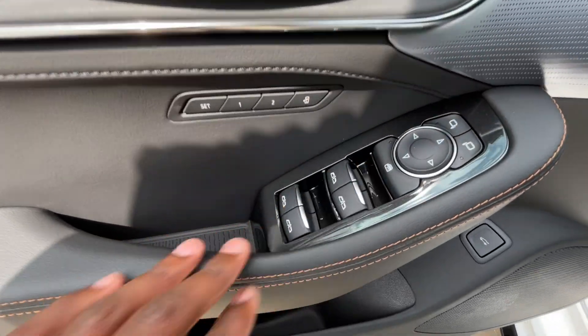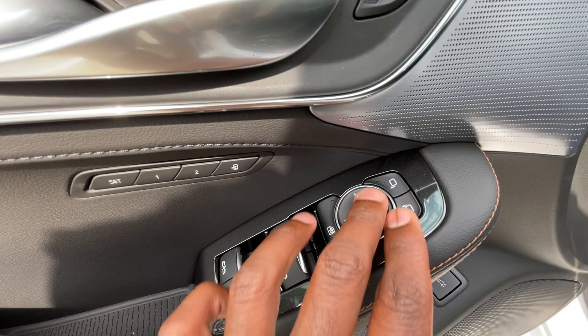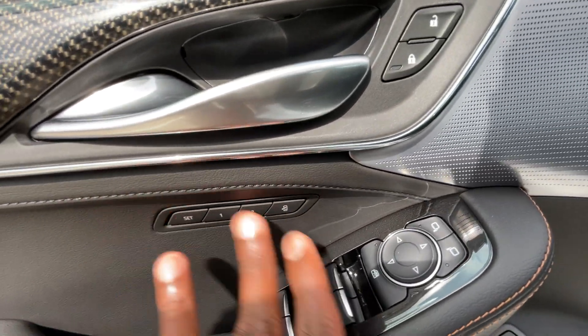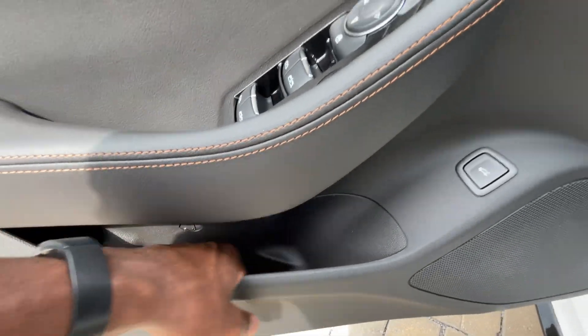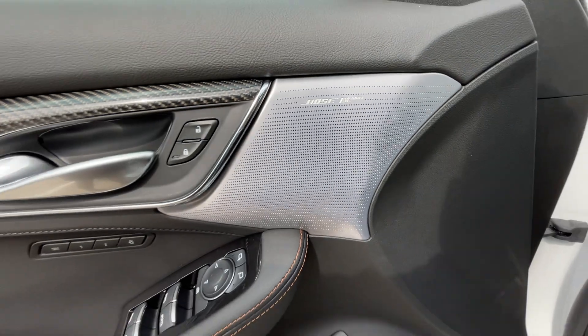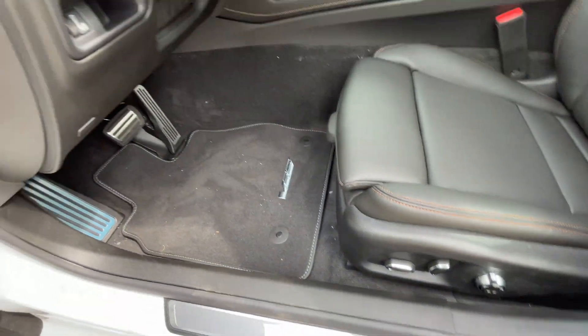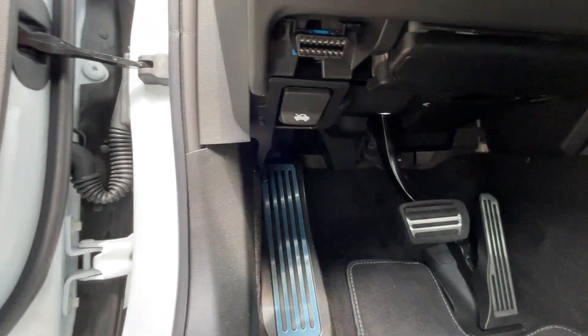We have power door lock controls, one-touch automatic up-and-down windows on all four doors, and a rear window lock. Power mirror controls and memory seat functions are here, and we can also pop the trunk from up here. There's a 15-speaker Bose Performance Series sound system, which sounds incredible. And then the release for the hood is right there.